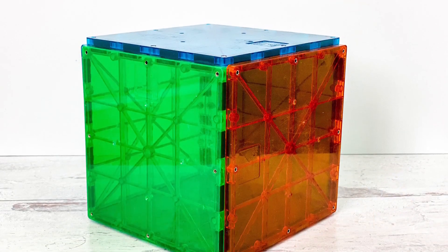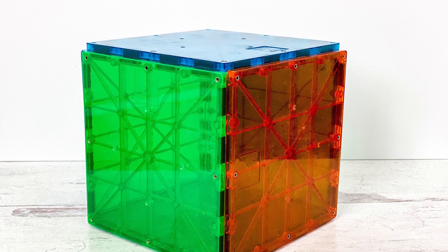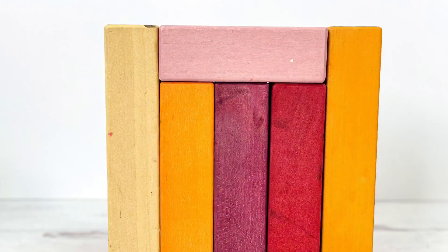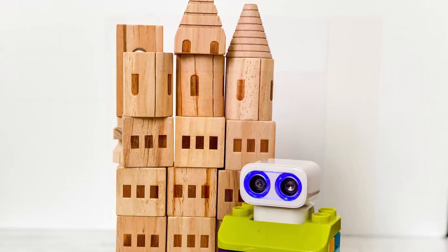First, brainstorm with your child different materials you can use to make houses for BOTSYS. We use magnetic tiles, a recycled box, colorful blocks, and castle blocks.